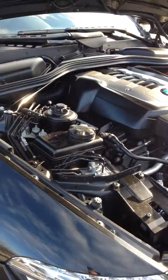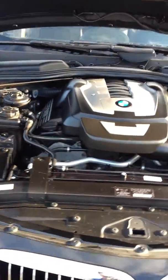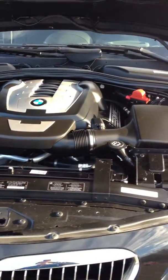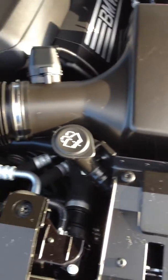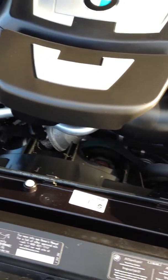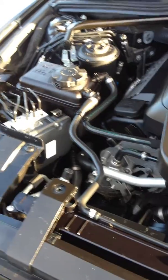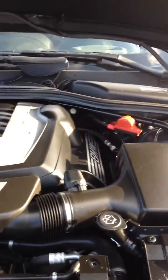Pop the hood for you and show you how clean the motor is. I'm going to jump in and start it up so you can hear it run. As you can hear, the motor is very quiet — it starts up perfect.